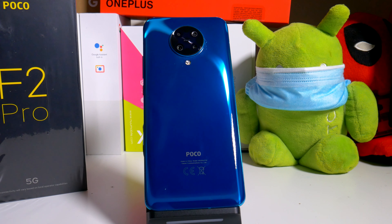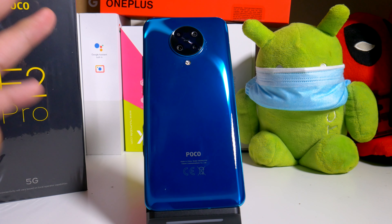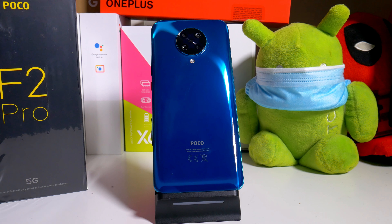Alright guys, so the POCO F2 Pro — I just want to put a couple of phones next to it. This is not scientific, I'm not going by weight or height, I just want to show you exactly what it looks like and how it feels in my hand. So let's get right into it. I do have the Stylo 5.